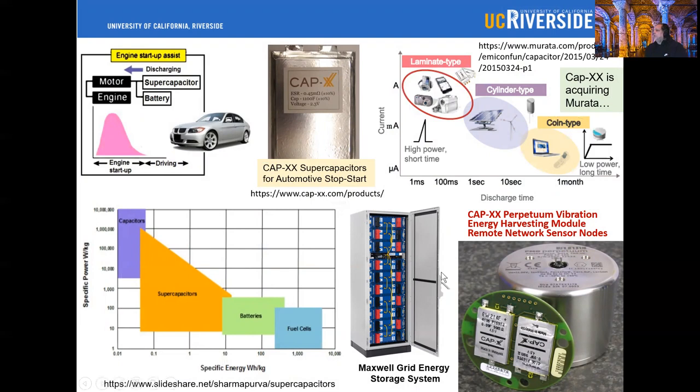Maxwell is one company providing solutions to supplement energy storage systems. CapEx is a company that provides solutions for very specific applications — what we show here, for example, is a vibration energy harvesting module as a remote network sensor node.